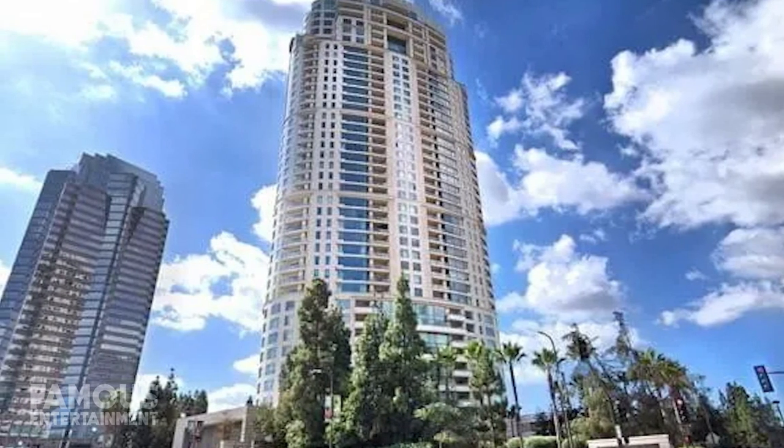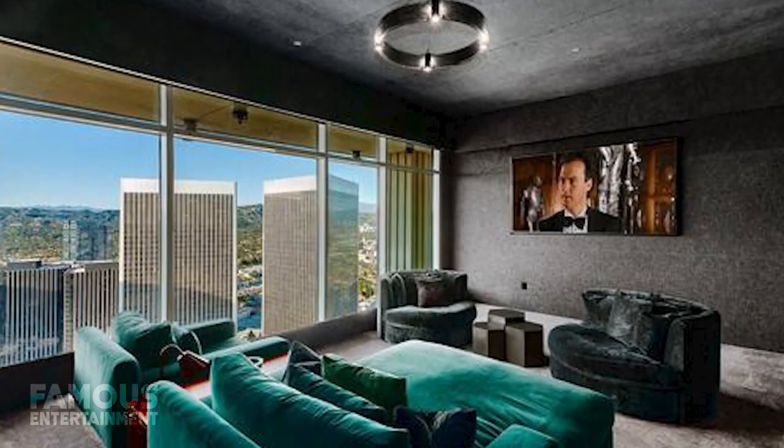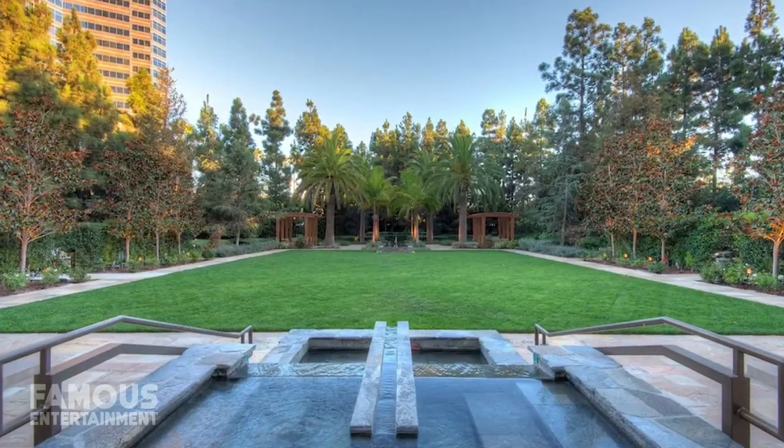The Century boasts 140 units, and other reasons for a high price tag to live here include amenities like a movie theater, spa, wine storage, fitness center, four acres of landscape gardens, and more.